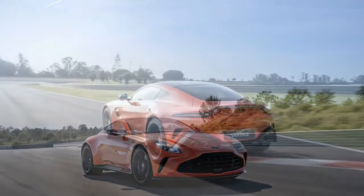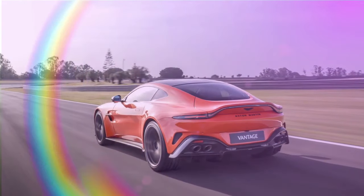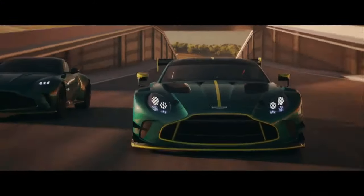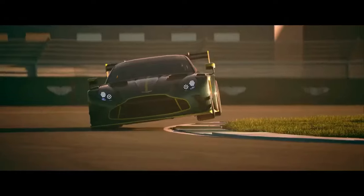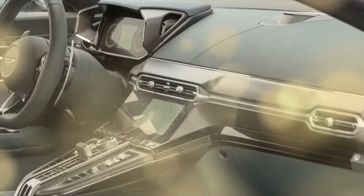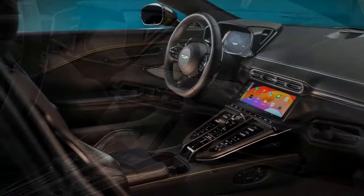The most striking change lies under the hood. The 2025 Vantage boasts a monstrous twin-turbo V8 engine churning out a heart-pounding 656 horsepower, translating to a lightning-fast claimed 0-to-60 time of 3.4 seconds. Reviewers have lauded the lively and communicative nature of the engine, offering an unparalleled driving experience.